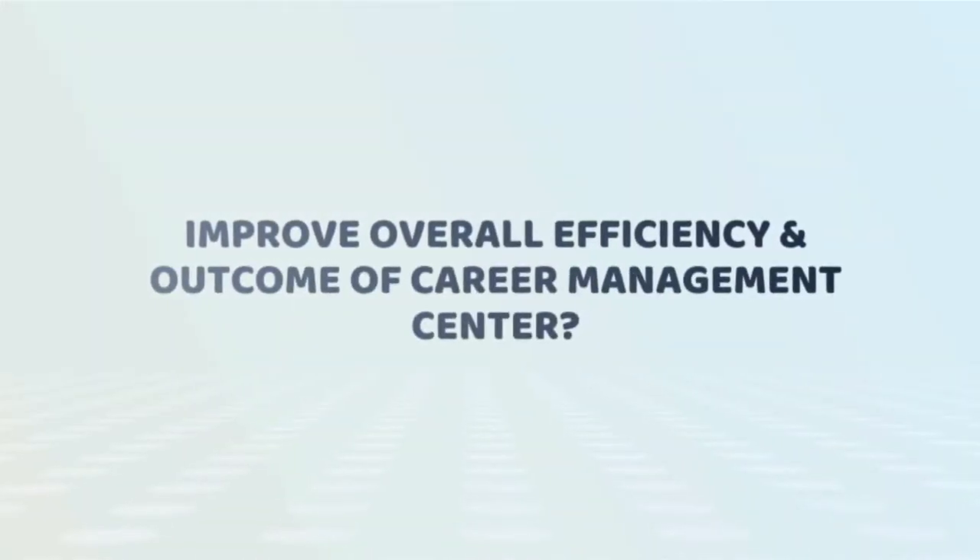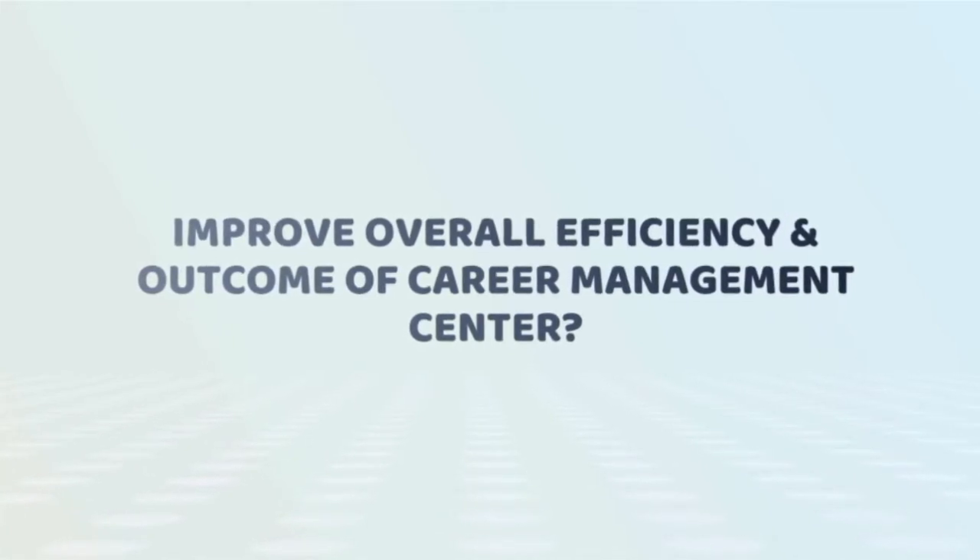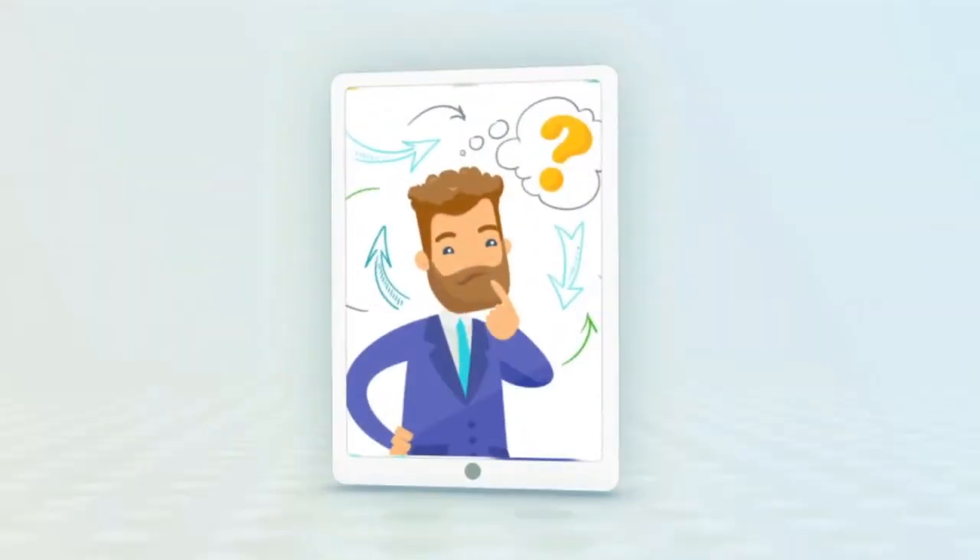What if you can improve the overall efficiency and outcome of Career Management Centre, which is commonly known as Training and Placement Department? Seems like a dream?